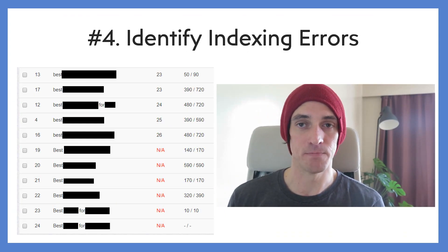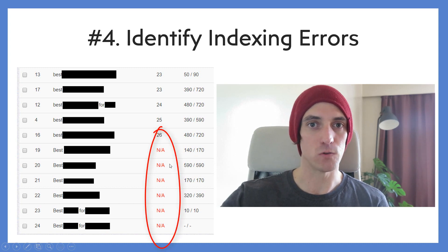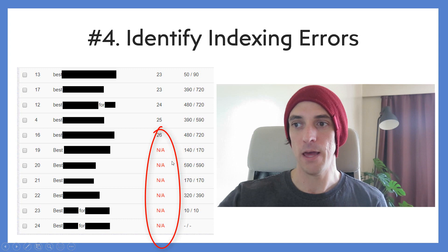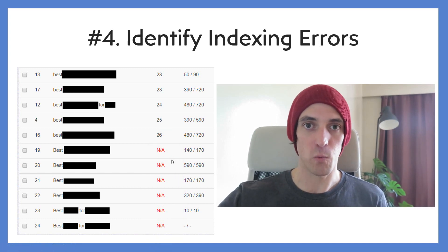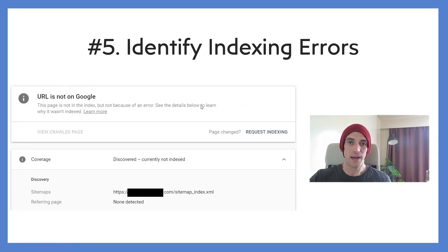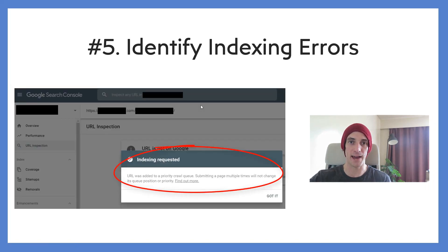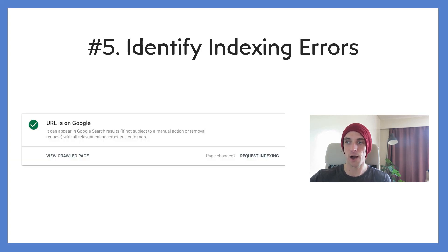Number four, you can identify indexing errors. For another project, I scrolled to the bottom one day and saw six of my articles weren't even found by my rank tracker — they were well below position 150. I went into Google Search Console, typed in the URLs, and sure enough they weren't even ranked on Google. I had to click Request Indexing, it tested the URL, and confirmed it had been added to the priority crawl queue. A few days later those URLs were on Google. Without a rank tracker, I would never have realized those six articles — representing six days of work — weren't even indexed.